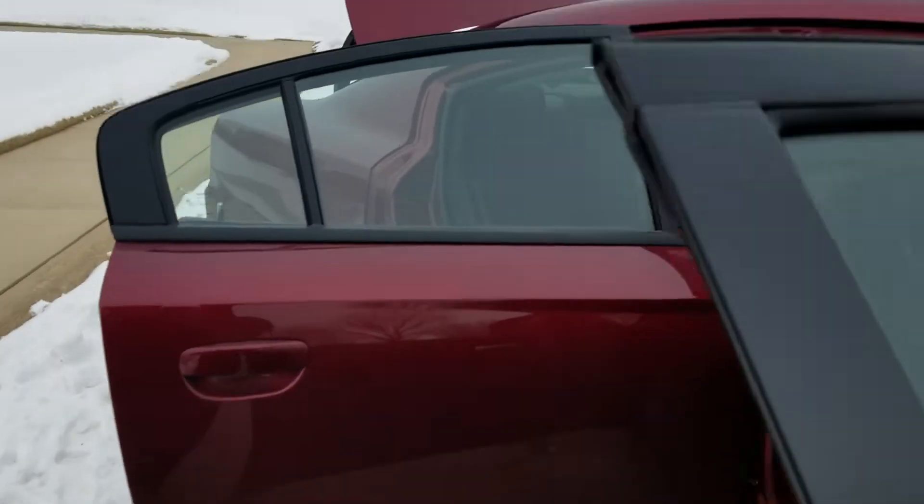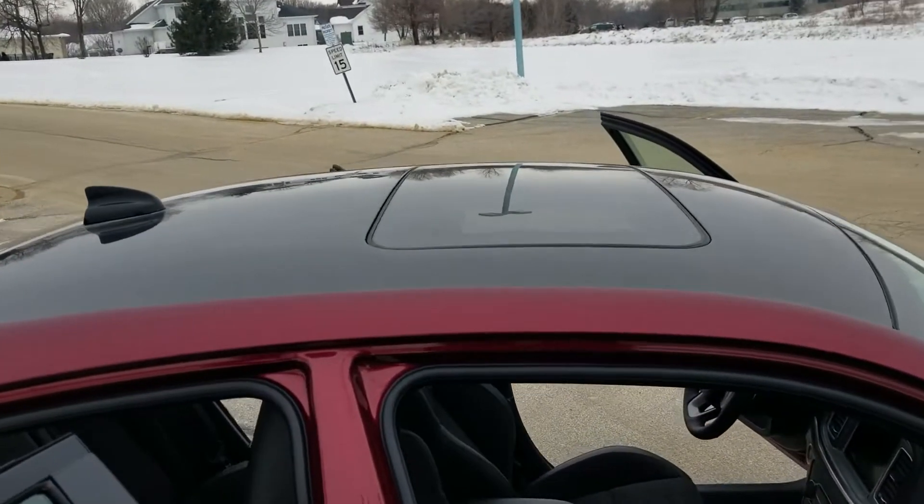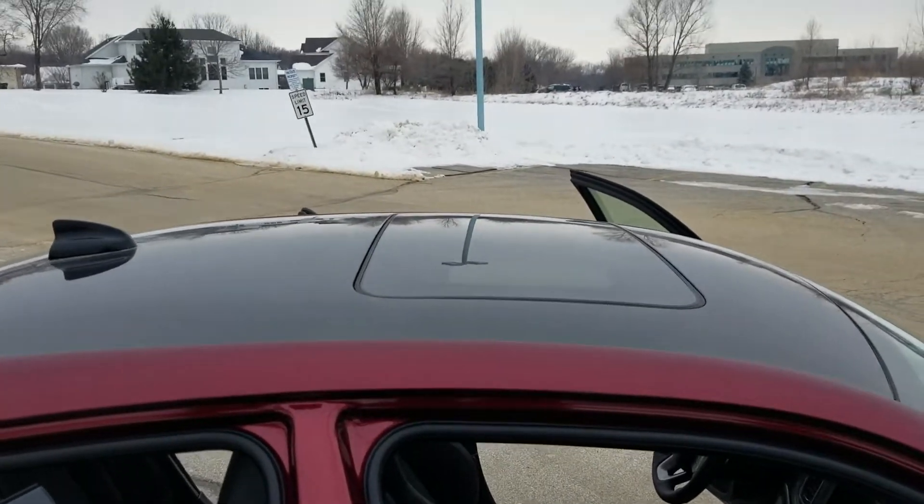Now this does have a gloss black top. You can see it's got a beautiful hole in the roof there too, so it's got the sunroof.